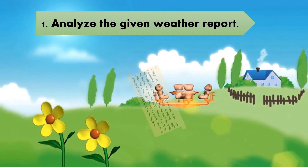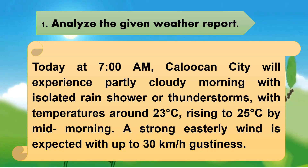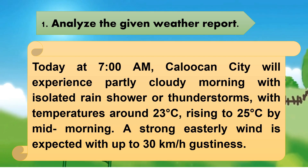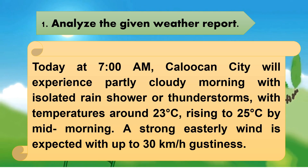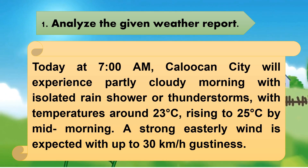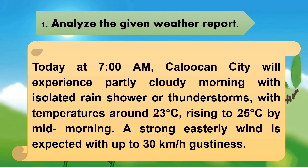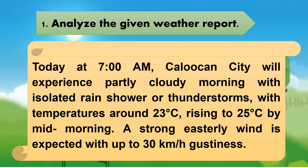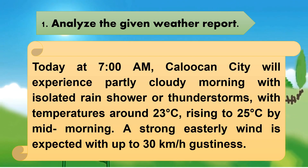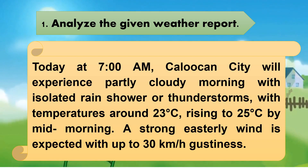Analyze the given weather report. Today at 7 o'clock a.m., Caloocan City will experience partly cloudy morning with isolated rain showers or thunderstorms, with temperatures around 23 degrees Celsius rising to 25 degrees Celsius by mid-morning. A strong easterly wind is expected with up to 30 km per hour gusts.